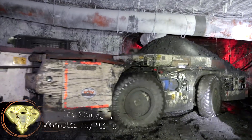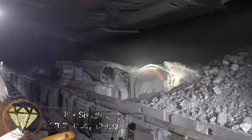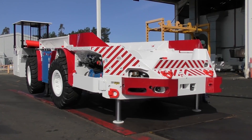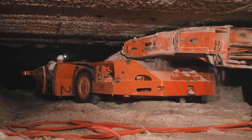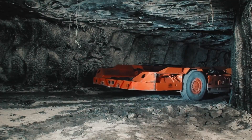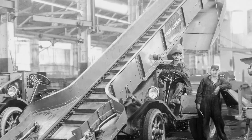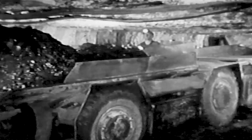Joy Shuttle Car Komatsu Joy 10SC32. How are rocks and minerals transported from mining sites? Various machines have been developed for this purpose, and one of them is the self-propelled Joy Shuttle Car, the Komatsu Joy 10SC32. This vehicle can transport and unload 8 to 30 tons of mined materials at once. The height of this car ranges from 1.3 to 2.7 meters depending on its payload capacity. The first release of this car dates back to 1938, and its basic design remains largely unchanged.